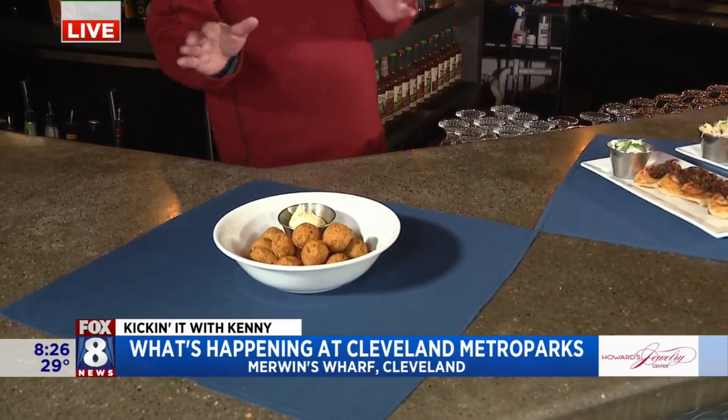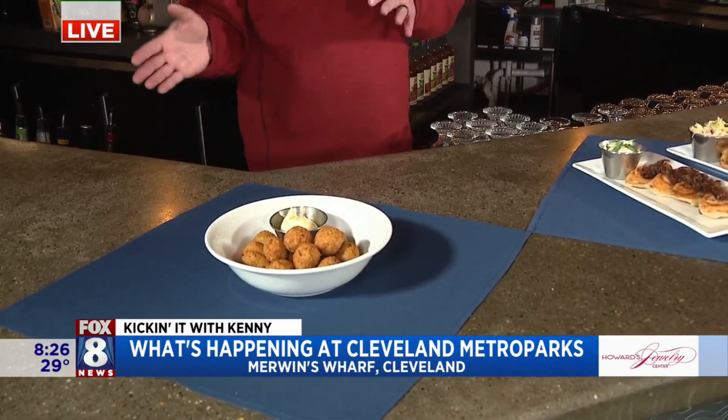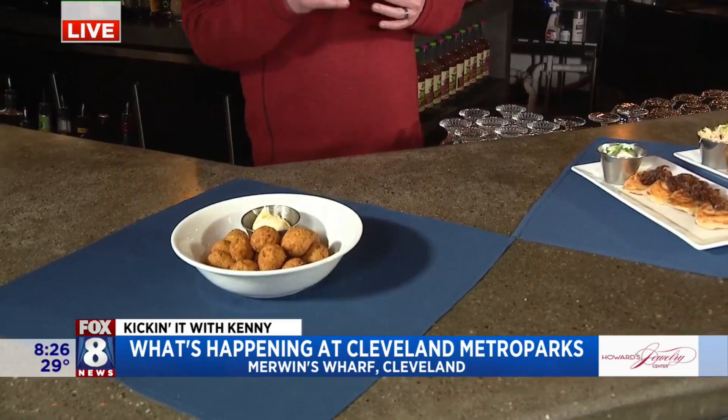All of these menu items are available for online ordering. You can go to our website, clevelandmetroparks.com, look for the fish fry link, and you'll be able to set your pickup time. It's really easy — you pay online, drive through, and we have it all packed up with a team bringing it right out to your car. You don't even have to get out. At Merwin's specifically, these will also be available inside the restaurant on Fridays, with the full menu available alongside all these specials. The other locations are pickup fish fry menu only.